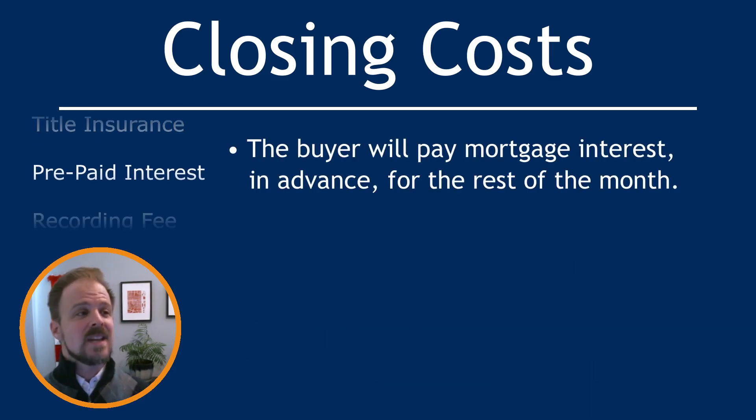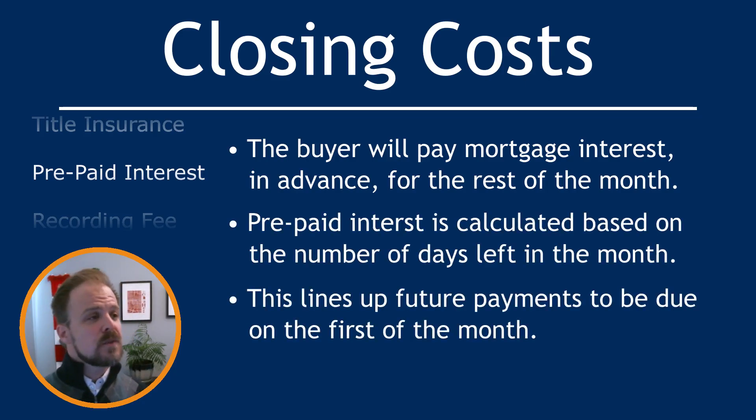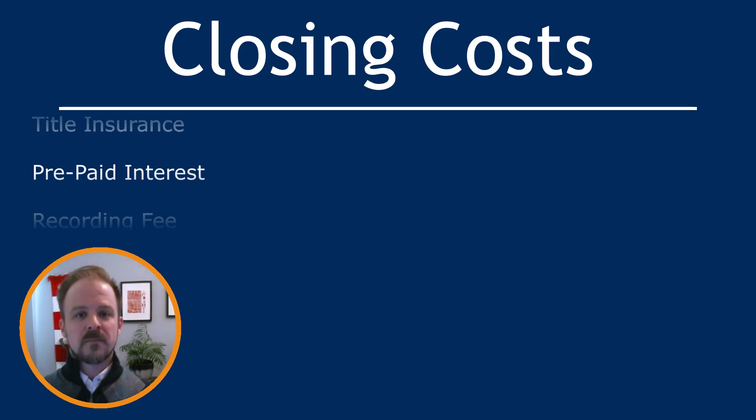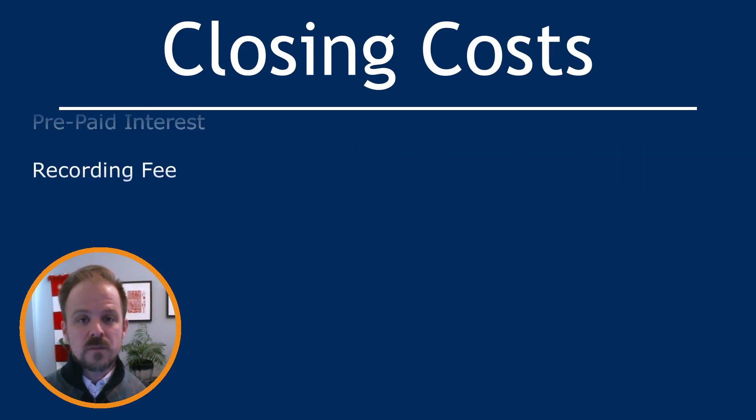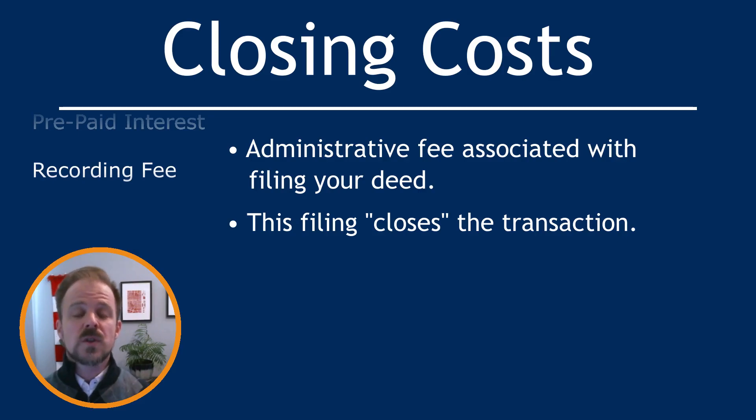Next we have prepaid interest, which is the buyer paying interest on the mortgage for the rest of the month. This lines your future payments up so that interest is calculated based on a monthly calendar instead of a date somewhere in the middle of the month. And finally, we have recording fees, which are the administrative fee associated with filing your deed and other documents with the register of deeds — and this is what closes the transaction and transfers the property to you.